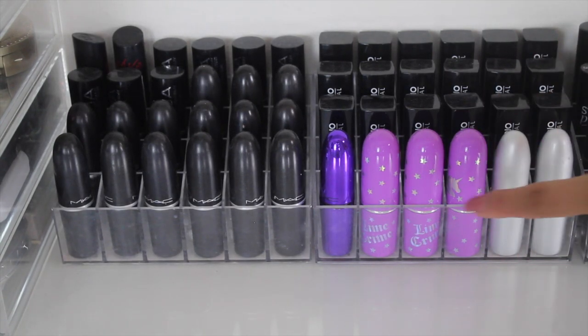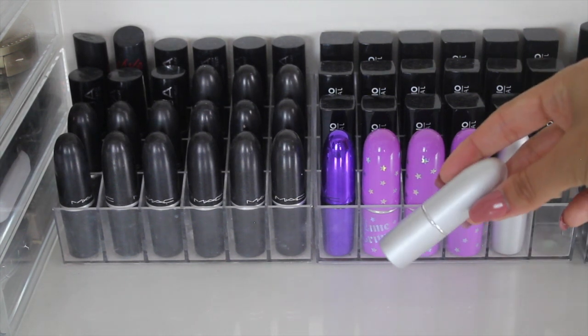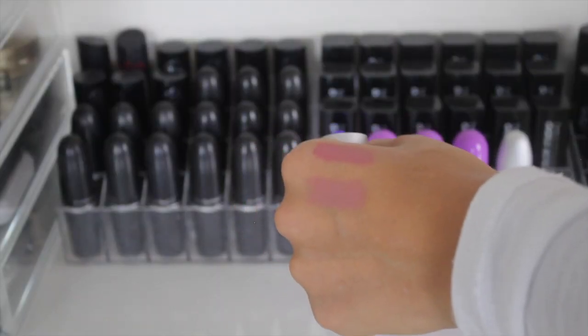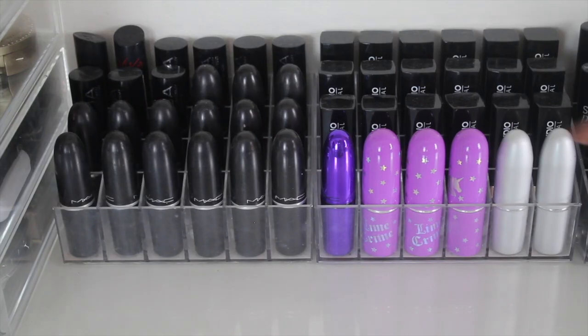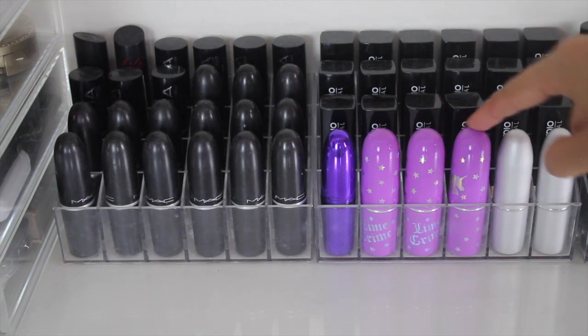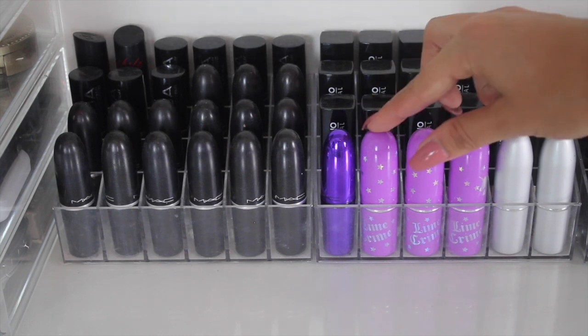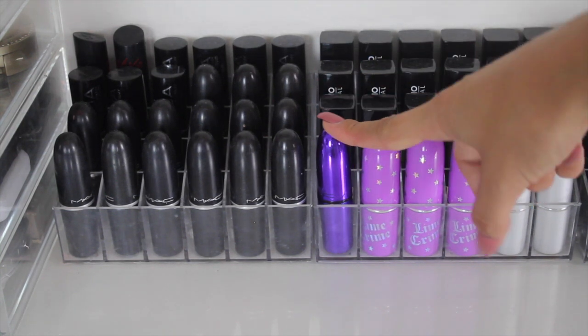Along the front here I like to keep the shape kind of the same. These two are from The Balm — really similar shape to MAC but they are silver. This one is another nude color in the shade My Bills Be Paid. Then we have some Lime Crime ones which just sit there looking pretty. I went a bit off Lime Crime when they had that huge scandal a couple years ago.